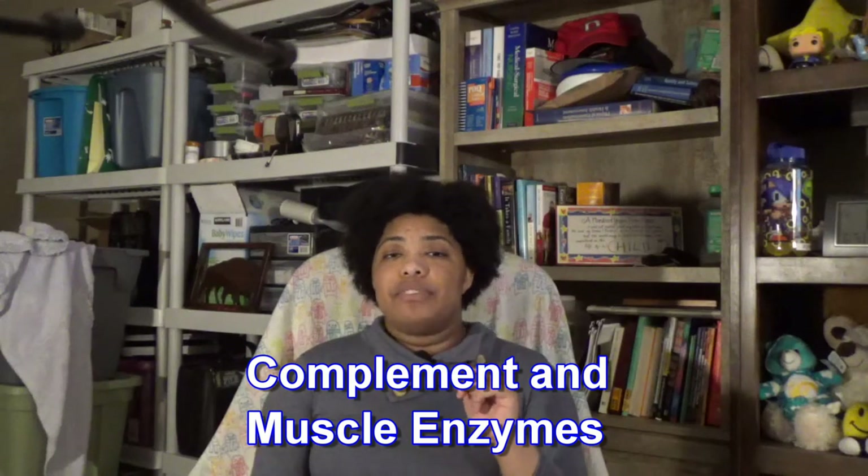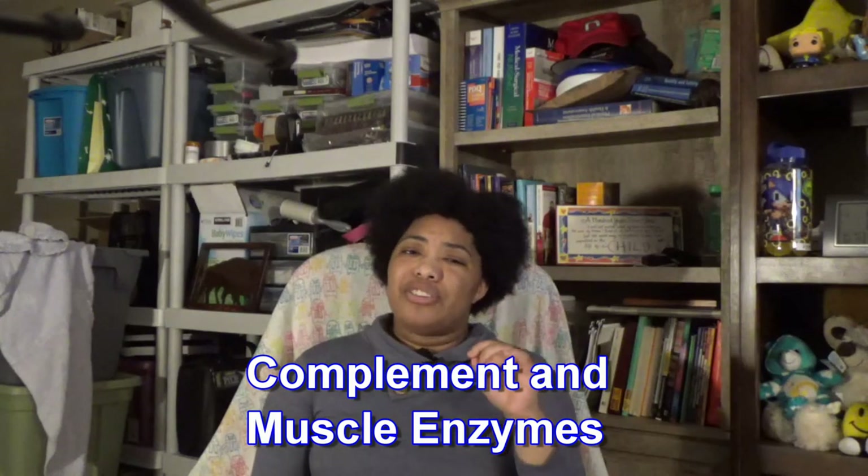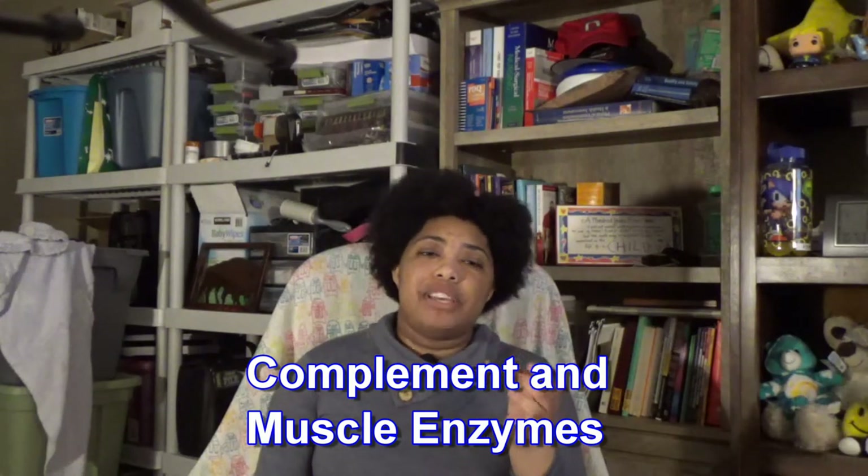Without further ado, let's go on to the video. Complement and muscle enzymes. So these two labs are used to help diagnose and rule out certain autoimmune conditions, but they can also be used as safety labs if you do end up with these diagnoses, to see how well your disease is responding to the treatment plan that you put together with your doctor.